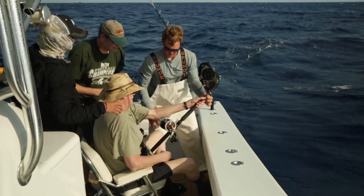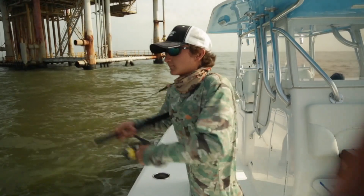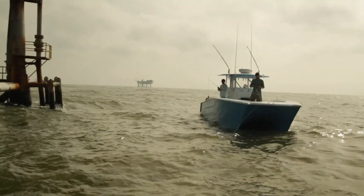Under the current Exempted Fishing Permit, or EFP, issued through NOAA Fisheries, Louisiana anglers may harvest red snapper recreationally in federal waters during times and seasons set by the Louisiana Wildlife and Fisheries Commission.